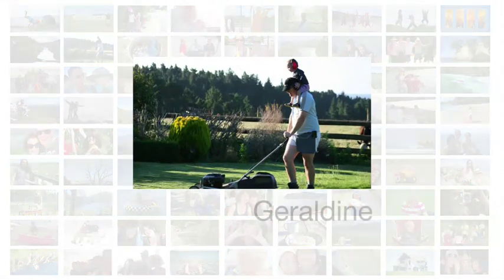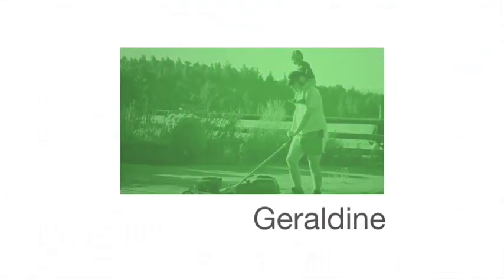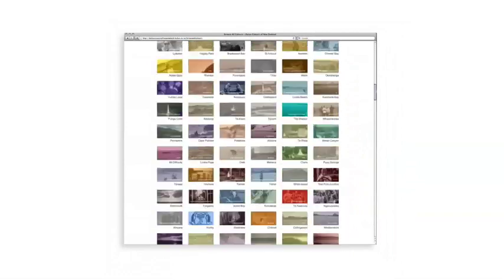Thousands of photos were submitted to a website where they were magically tinted with the specific colour swatch for that location and then displayed in our online gallery. We then took those tinted photos and created the entire campaign out of them.